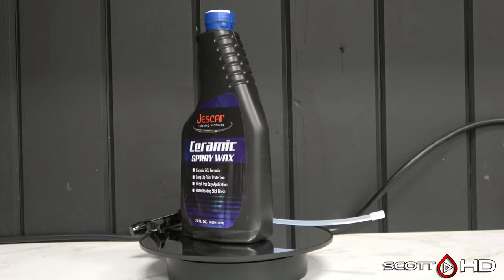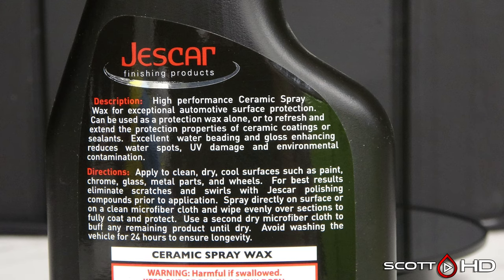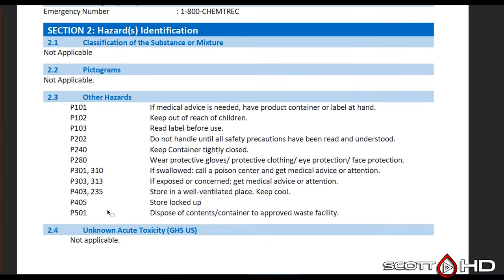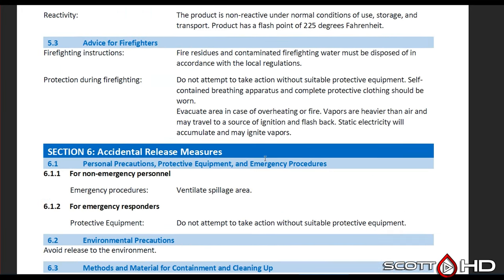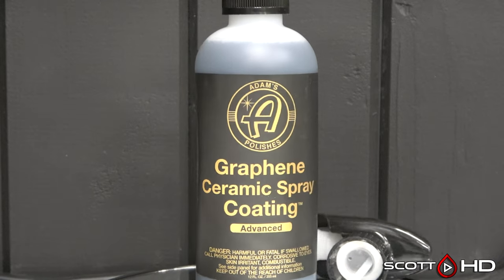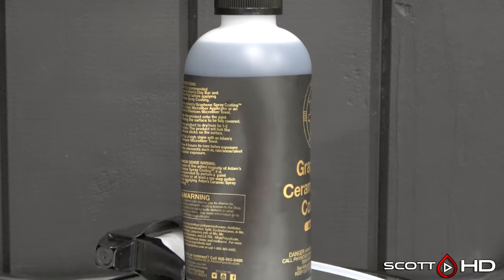Just Car Ceramic Spray Wax — another subscriber request, purchased off Amazon for around $17. It has quite a few warnings on the back. Looking at the SDS: it's primarily water, with acrylic emulsion and crystal baylight — less than 1%. Just general precautions with this one, nothing out of the ordinary.